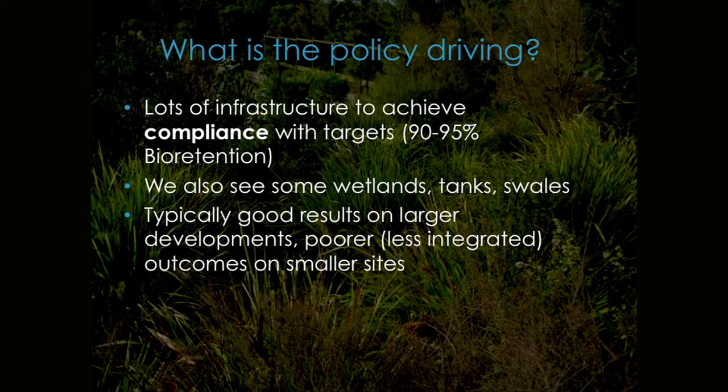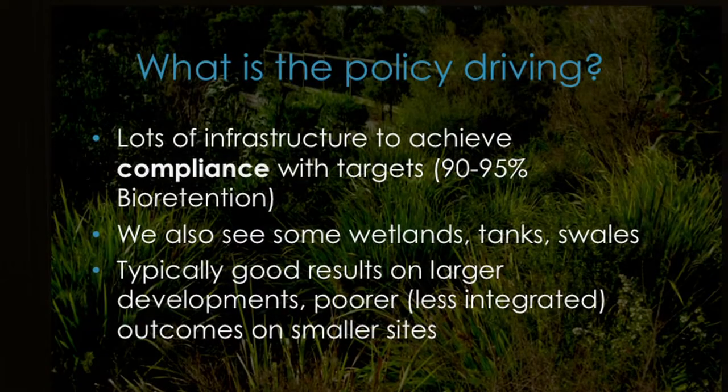We do get wetlands, tanks, and some swales. Brisbane City Council has a campaign called Save the Swale — swales are tricky to do well, but when done well they're very effective in water sensitive urban design. We get really good results on big developments, almost always, because it's easy to integrate at that scale. It's the small stuff that's really challenging. On a typical townhouse development, you might get a little bioretention sort of near the street that the development drains into — it's okay, a decent little landscape feature — but sometimes nothing happens at all.